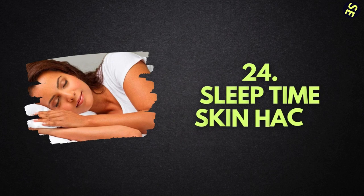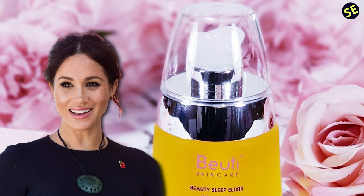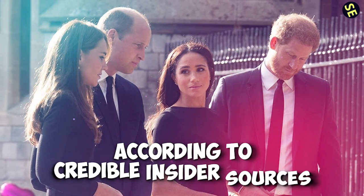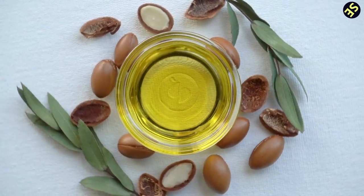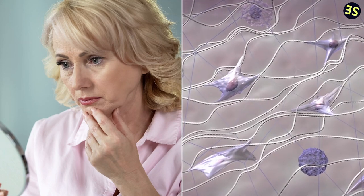Number 24: Sleep Time Skin Hack. When you have a schedule as packed as Kate Middleton's, you'll want to maximize each and every second of the day, even the time you spend sleeping. It's well known that the Princess of Wales uses a beauty sleep elixir in order to make her skin seem more radiant during her beauty rest. The Duchess of Sussex reportedly keeps a stockpile of it on her nightstand. For truly ageless skin, the serum contains 14 plant-based oils that inhibit the activity of the enzyme responsible for aging and prevent the breakdown of collagen and elastin.